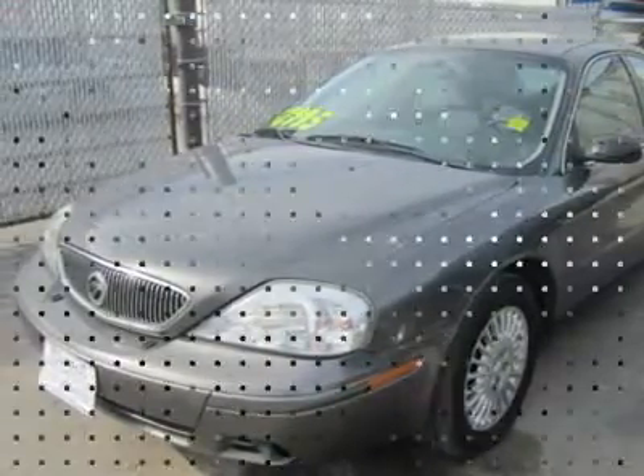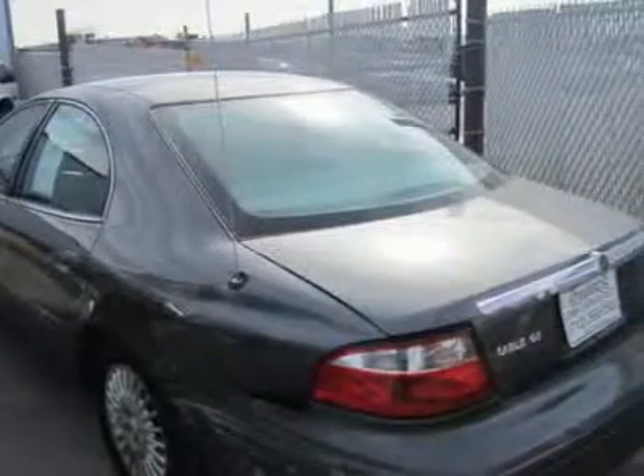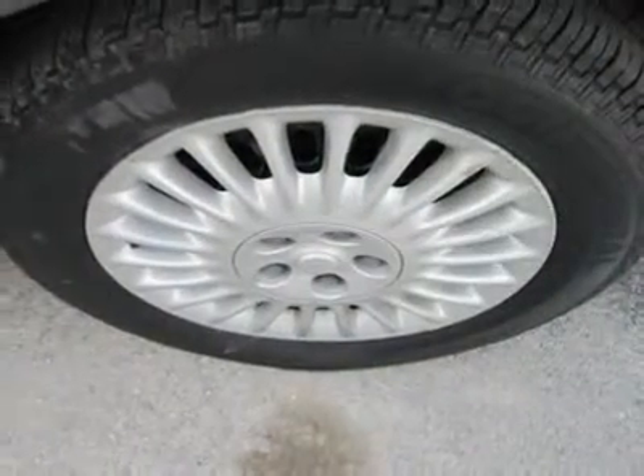The GS trim includes a healthy dose of features, like keyless entry, all-power features, anti-theft system, and much more. The interior appointments look rich and classy.